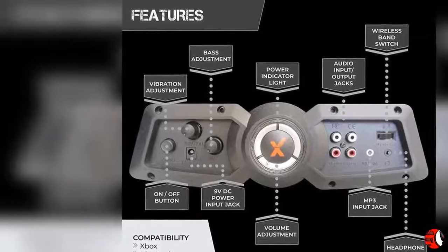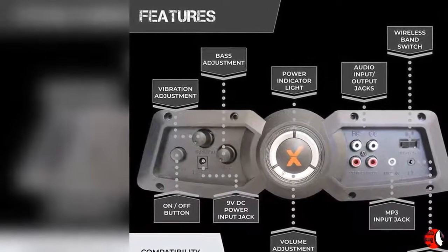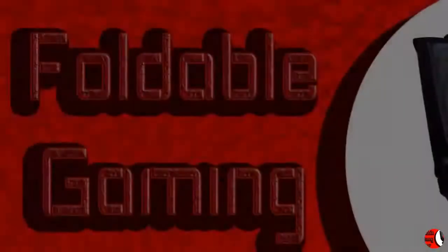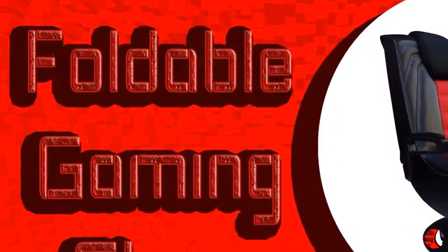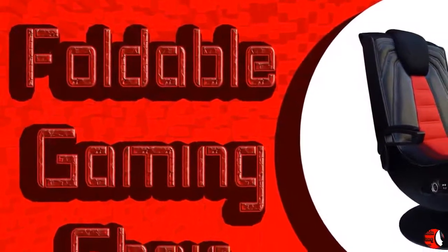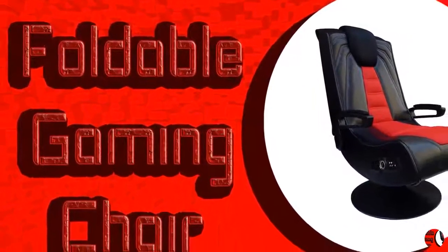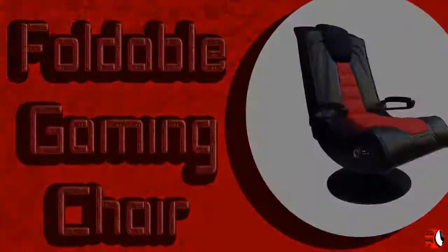Measurements — Chair open: 32.03 inches long by 23.58 inches wide by 43.23 inches high. Max capacity: 275 pounds. Seat back: 25 inches high by 20.07 inches wide. Seat dimensions: 25 inches deep by 21 inches wide by 11.8 inches high.